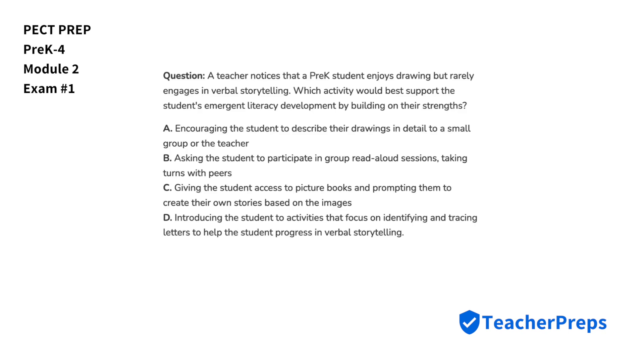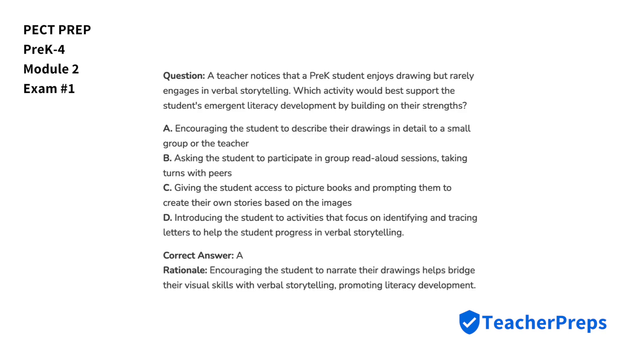A teacher notices that a pre-K student enjoys drawing but rarely engages in verbal storytelling. Which activity would best support the student's emergent literacy development by building on their strengths? The correct answer is letter A, because encouraging the student to narrate their drawings helps bridge their visual skills with verbal storytelling, promoting literacy development.